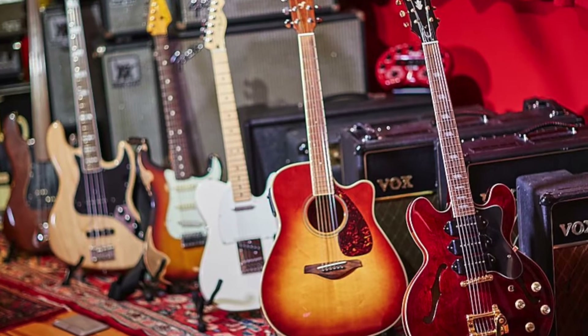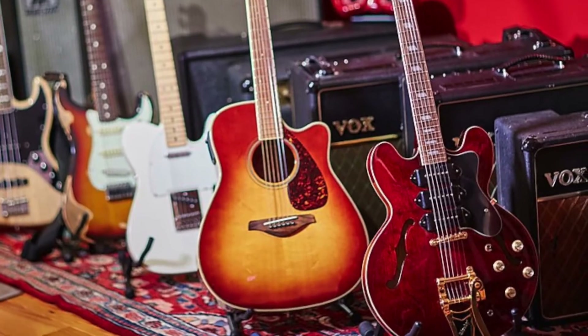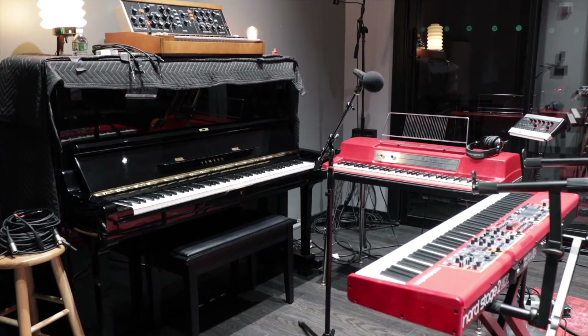Alright, here's a few of Gravy's guitars that he keeps down here at the studio. Alright, here's the break room for Studio 1 — and Dale's on the phone, sorry. And this is Dr. Glaxo's keyboard isolation booth.